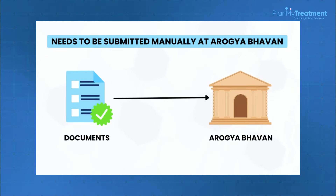Everything needs to be filled out properly in a way that matches the patient's history, and then needs to be submitted manually at Arogya Bhavan. Once these documents are manually submitted and verified, the authority issues a CEDEC form, which then needs to be compiled into a file.